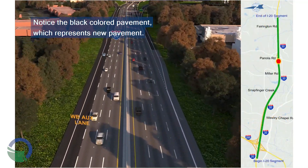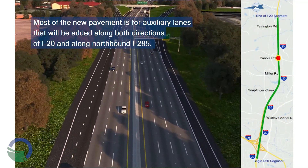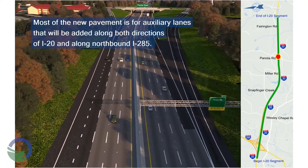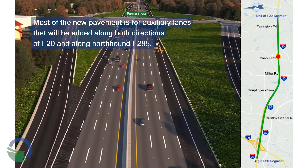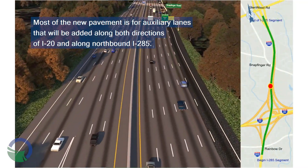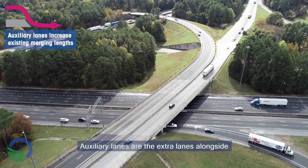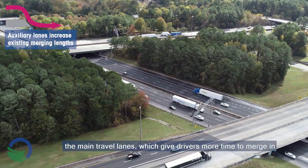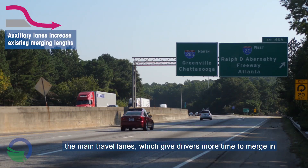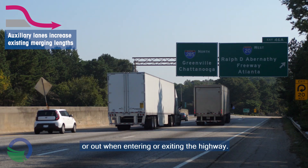Notice the black colored pavement which represents new pavement. Most of the new pavement is for auxiliary lanes that will be added along both directions of I-20 and along northbound I-285. Auxiliary lanes are the extra lanes alongside the main travel lanes which give drivers more time to merge in or out when entering or exiting the highway.